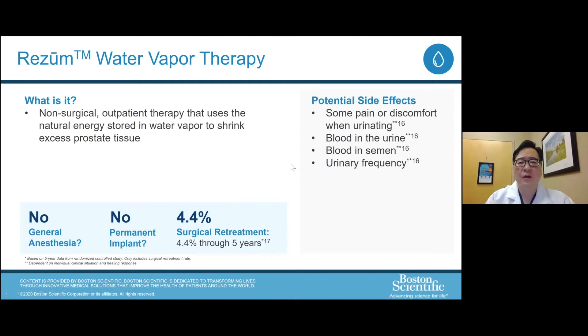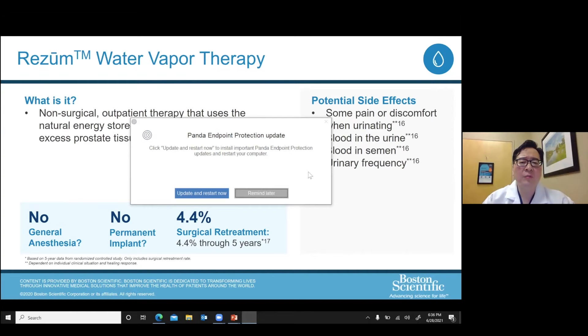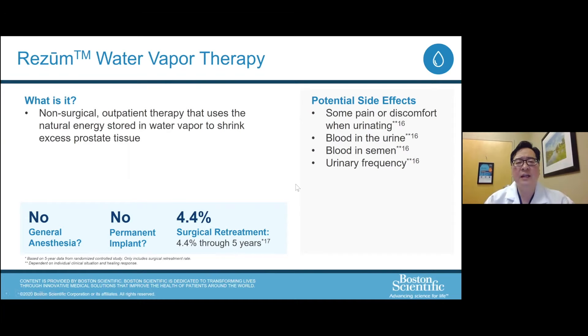Side effects reported for Resume include pain or discomfort when urinating, typically in the first few days to couple of weeks after the procedure. You can see blood in the urine and blood in the semen, and urinary frequency. These are not unique to Resume — all procedures have these potential side effects. Typically most side effects resolve after about one to two weeks. The technique targets the prostate tissue immediately surrounding the urethra, and after three to four weeks the urethra has opened up nicely as healing takes place.